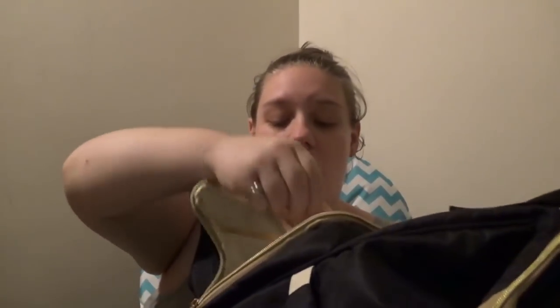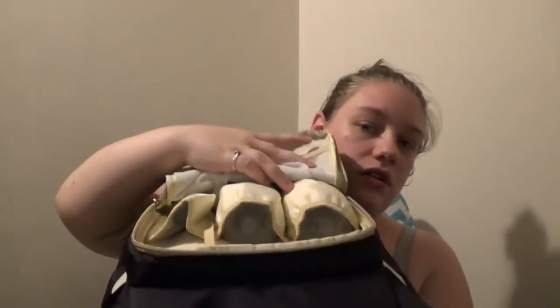Starting with the front pocket — it has a mesh lining with a pacifier clip so you have a pacifier right here. It's also got three spots that are actually insulated for baby bottles. I have two Philips Avent 4-ounce bottles in here just for now. I do plan to breastfeed, but if for some reason I can't, I'd like to have these bottles on hand just in case. That's all that's in that pocket.